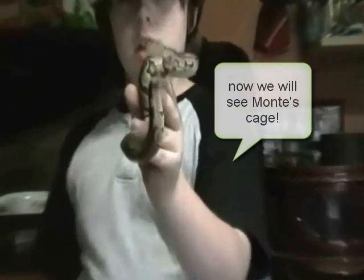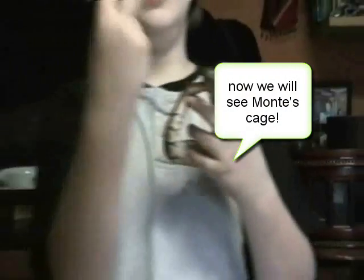That's my python Monty. He's my friend, and this is going to be my second YouTube video. Peace.